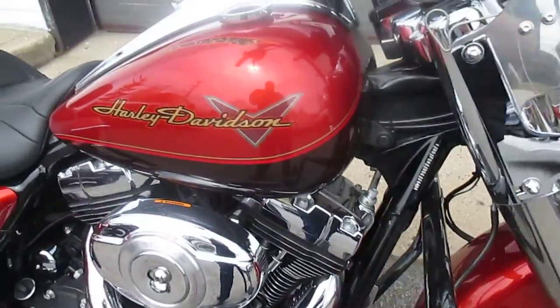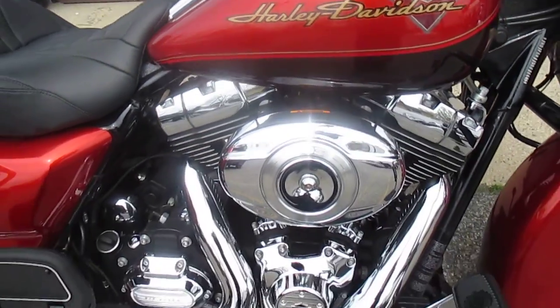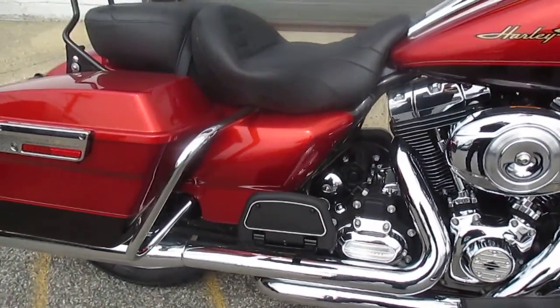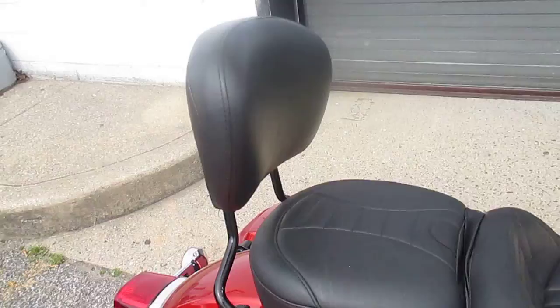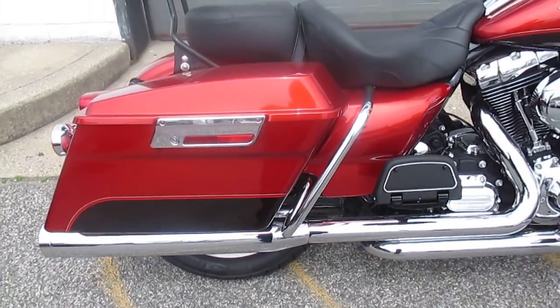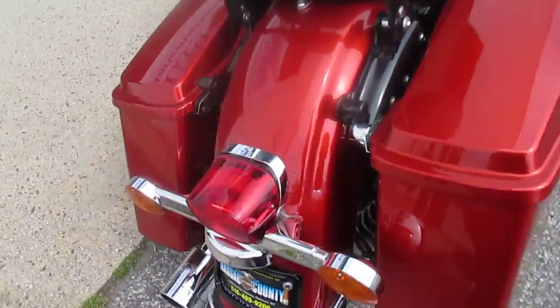Nice rubber on her, good looking bike, great colors — I'm digging it. Mustang seat, passenger backrest, black sissy bar, very nice. True Duels with Vance & Hines mufflers.